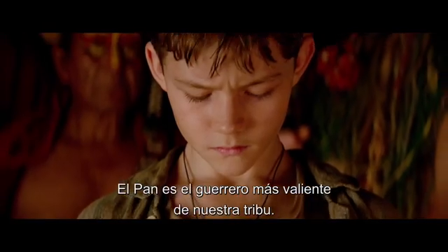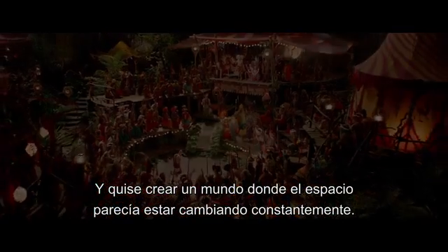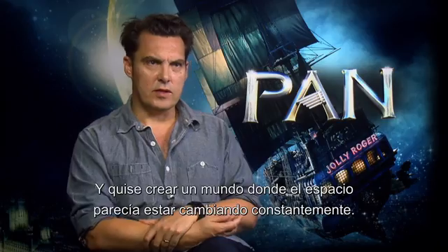The Pan is our tribe's bravest warrior. And I wanted to create a world where space seemed to be constantly shifting.